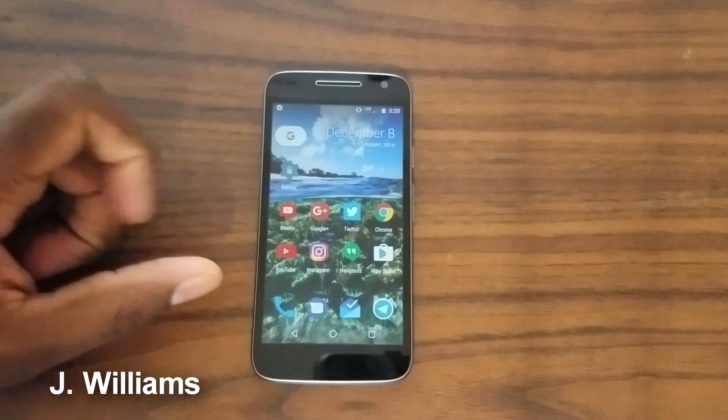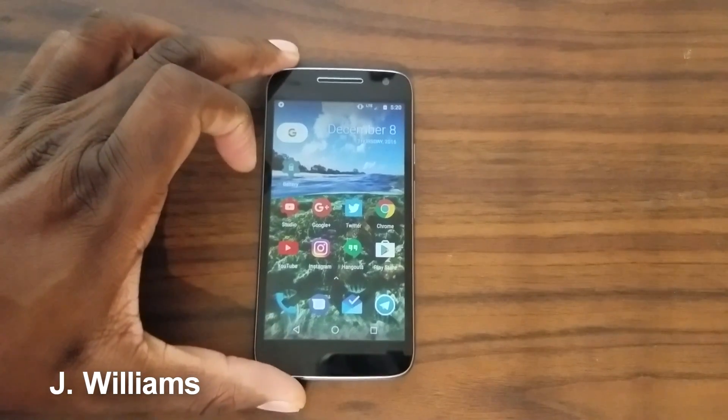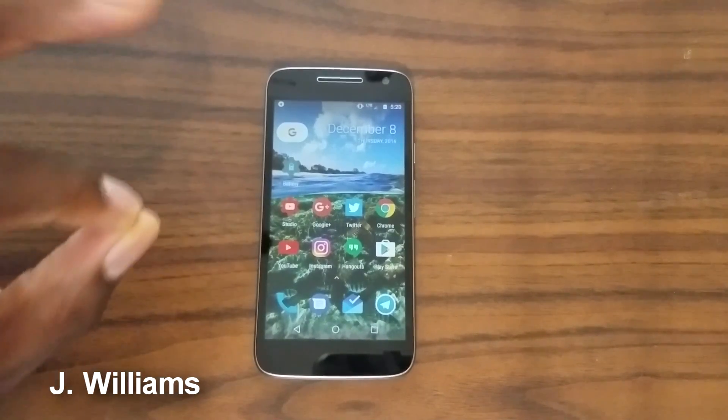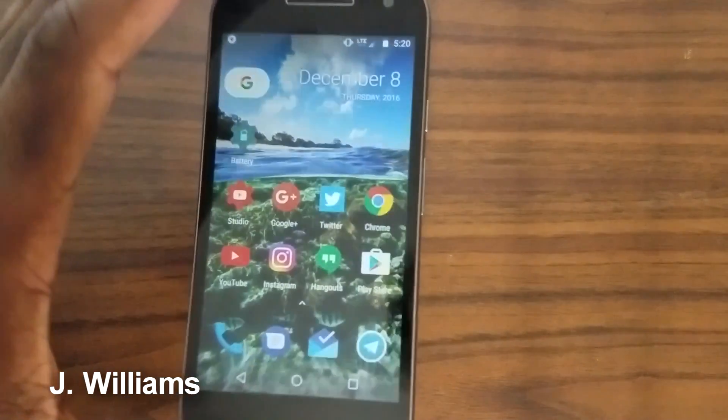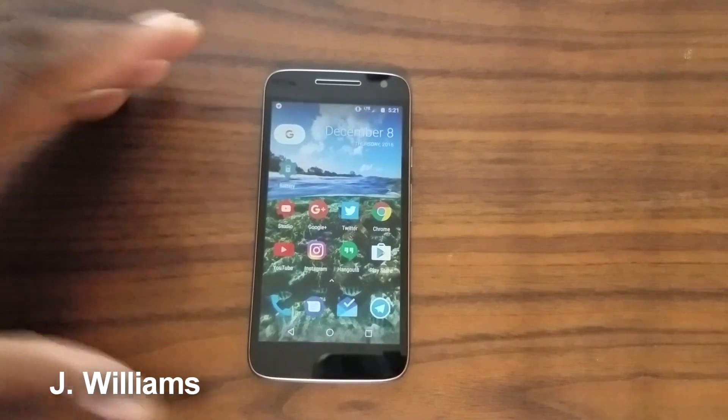So the screen — I do have it turned all the way down in brightness, and it still comes across on camera really nicely. That looks really good, so you're winning with this screen. Five inches is good.